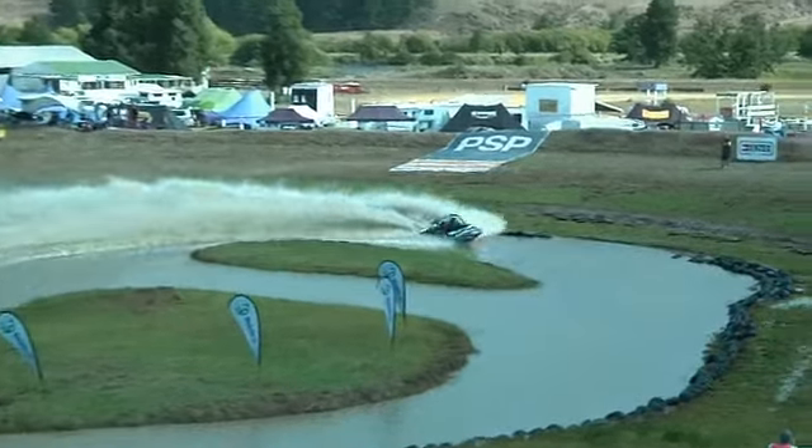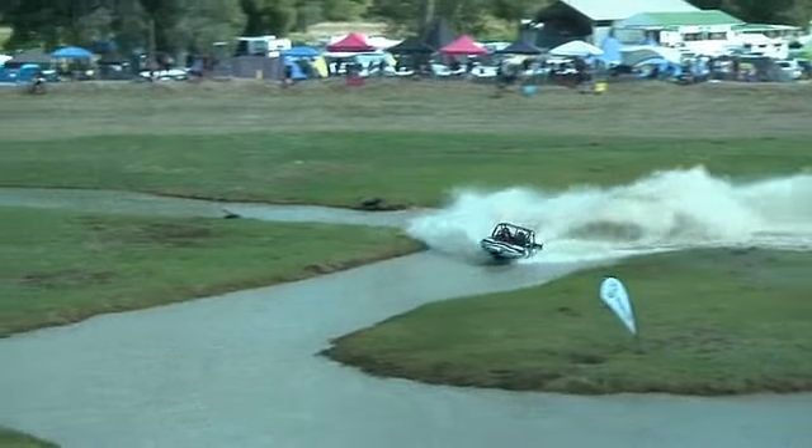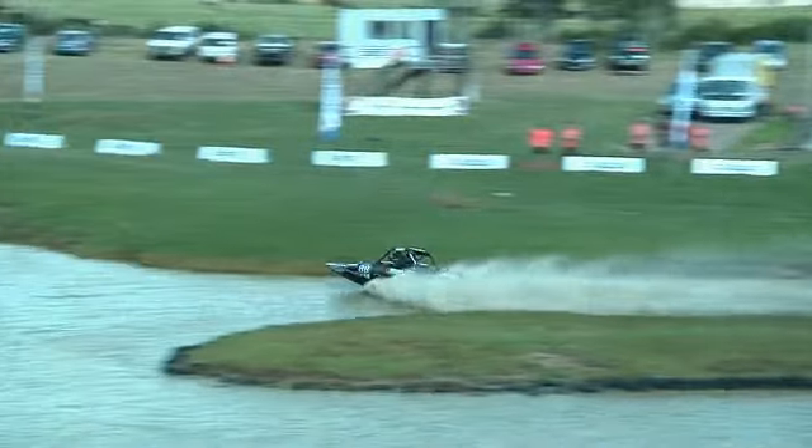Which will be in Hawke's Bay, I think on the 8th of March, if you want to come down and watch that as well. So these guys just want to keep going, and this is a Group A boat trying to compete with the super boats.